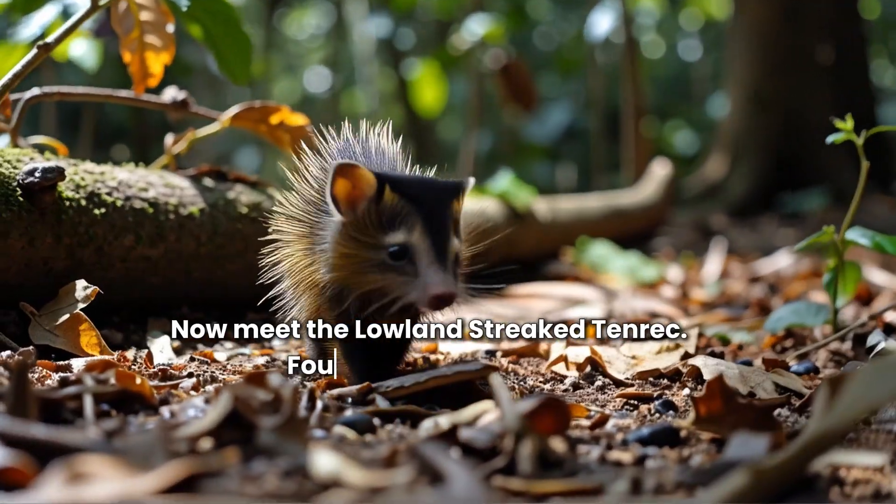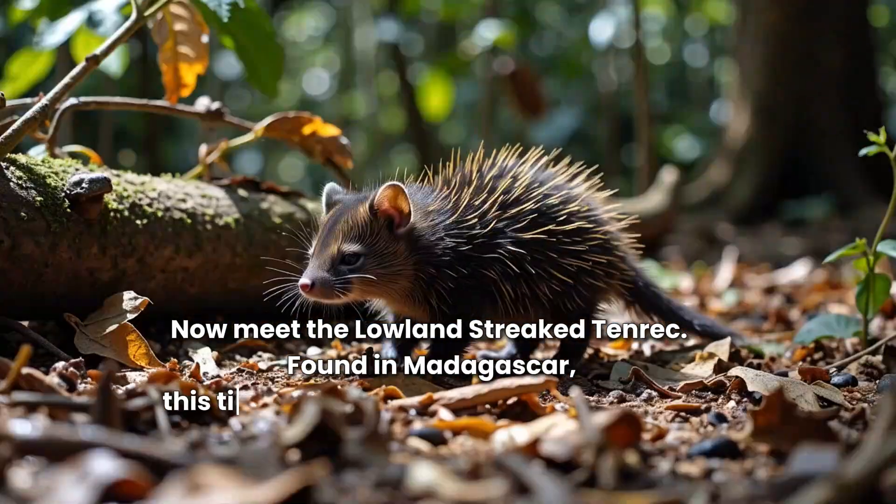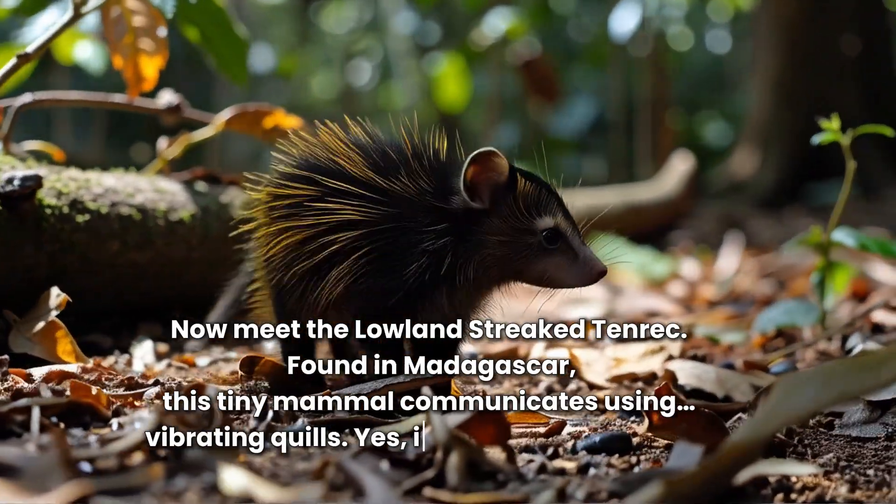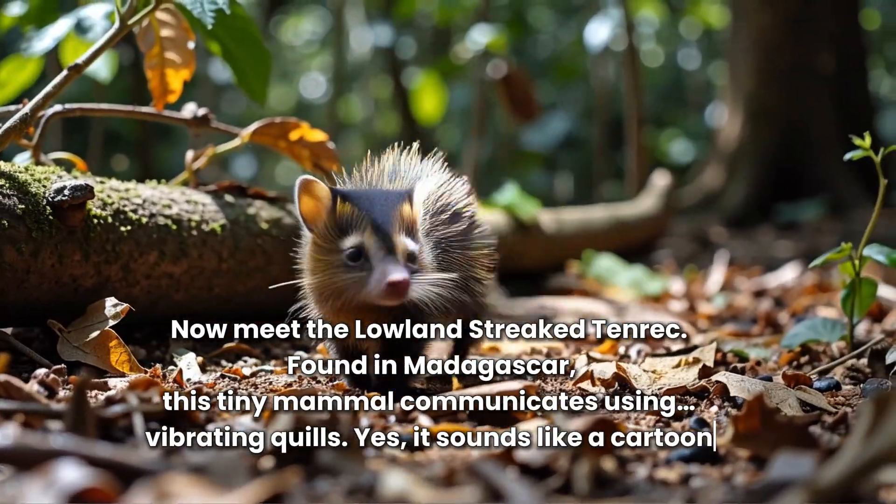Now meet the lowland streaked tenrec. Found in Madagascar, this tiny mammal communicates using vibrating quills. Yes, it sounds like a cartoon.